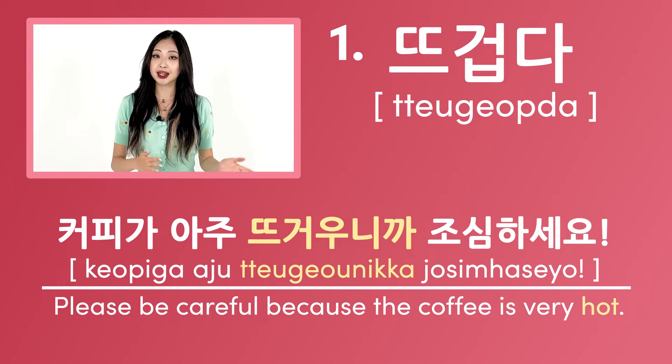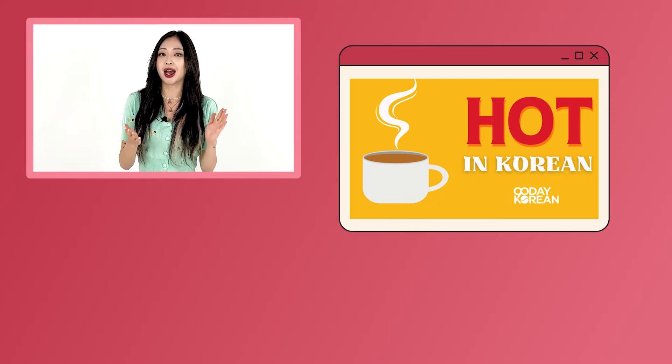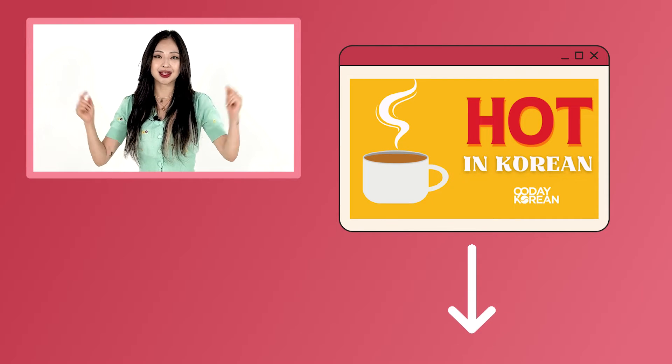Before I proceed with the next word, I wanted to let you know that we have a resource page on how to say hot in Korean. I'll put a link to it in the description below.